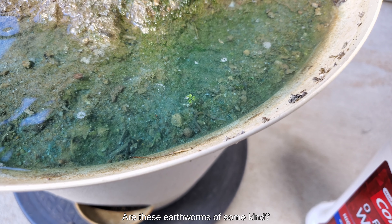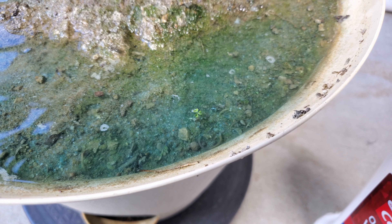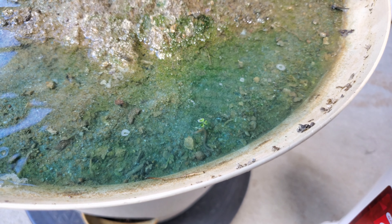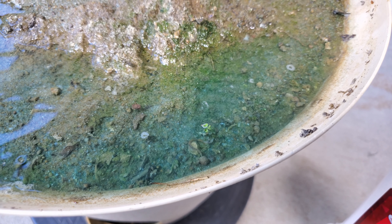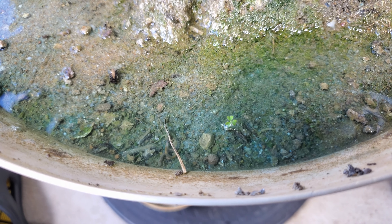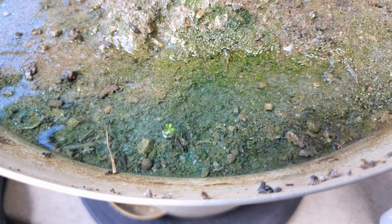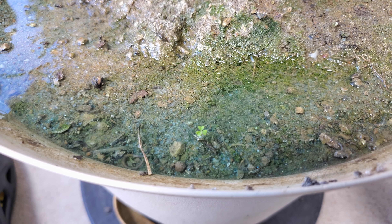I found two worms writhing around in the Miracle-Gro water afterwards. I'm not sure if these are earthworms — I'll get a better look later when this all drains away. I'm not quite sure how this happened because when I mixed the soil in from outside I didn't see anything alive — they must have just hatched from invisible eggs. Not quite what I expected. I just kind of left them in there because maybe they can help with the aeration of this 50% sand, 50% soil mixture.